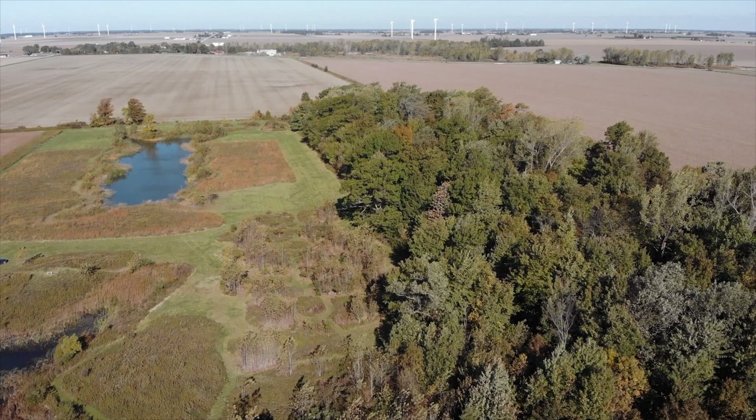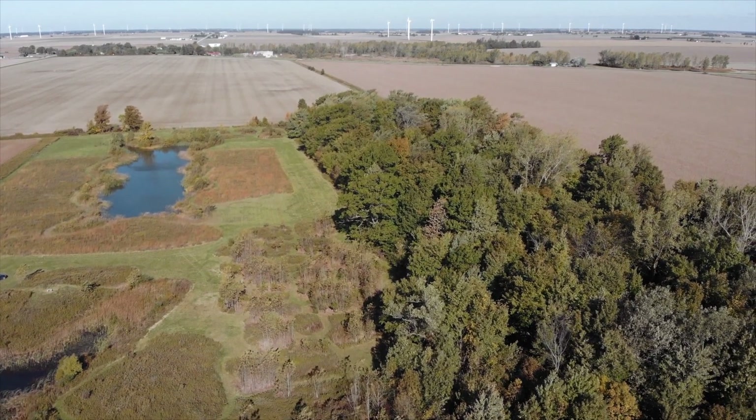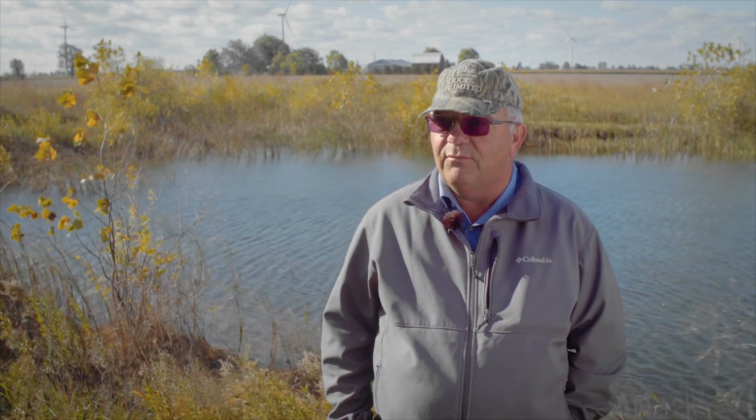Sometimes it's these small cut-up fields that are really too small for big machinery to get in and out of. And why not give it back? People actually lose money trying to farm little parts like that, and we work with them to change what they're doing.